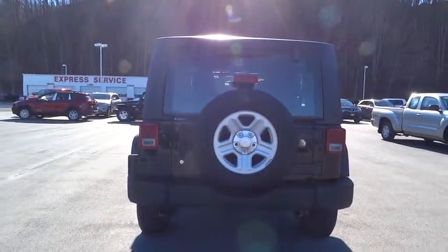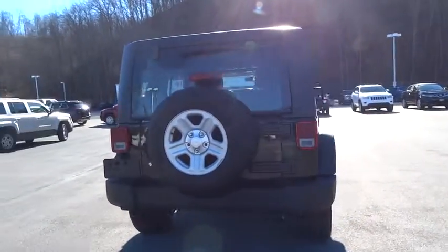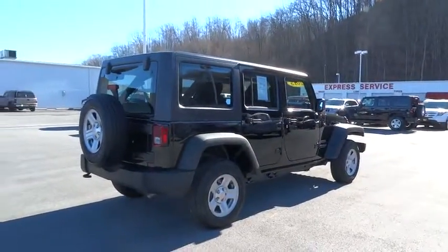This vehicle is Carfax-certified one owner and qualifies for the Carfax buy-back guarantee. Searching for a dependable vehicle that looks great too? You've found it, so stop in today.